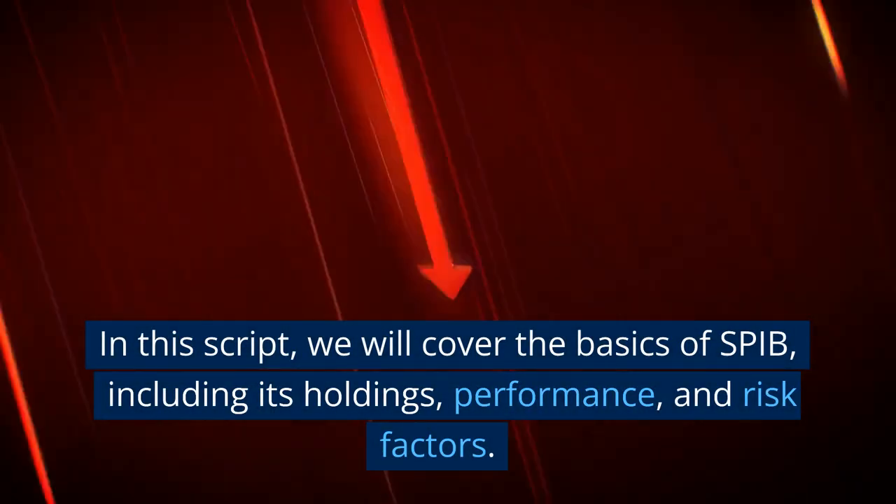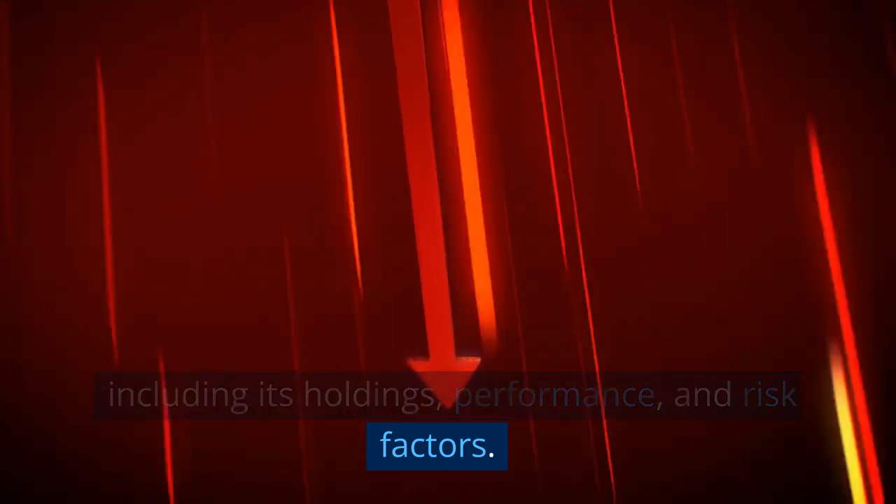In this script, we will cover the basics of SPIB, including its holdings, performance, and risk factors.